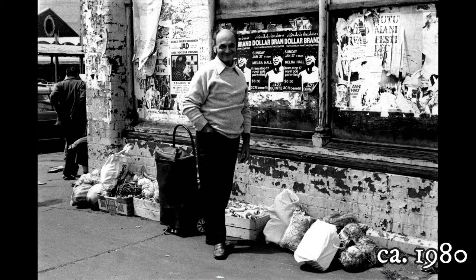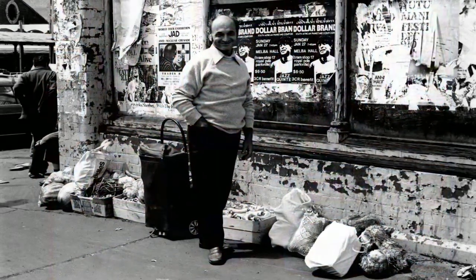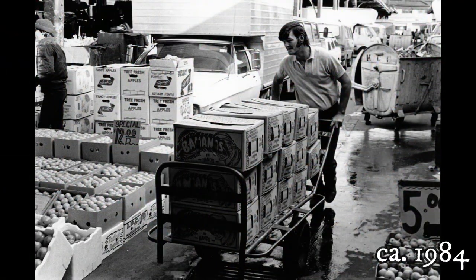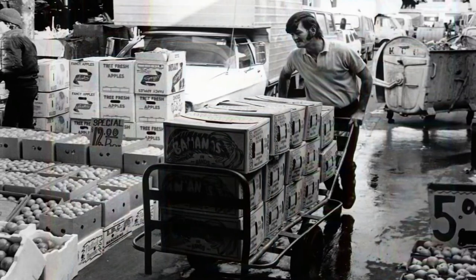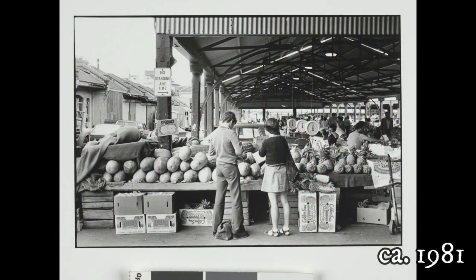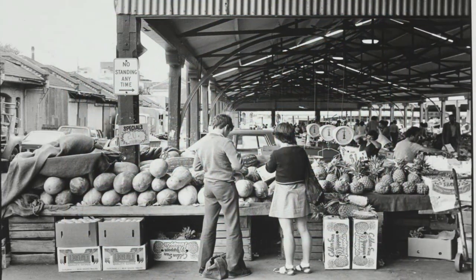Shows a happy man poised against the wall of the market with his shopping trolley and several boxes and bundles of fruit and vegetables. Shows a young man wheeling a trolley laden with 14 boxes of banana hands between the market piles. A view of a fruit stall selling watermelons and pineapples, with two students in school uniforms inspecting the fruit.